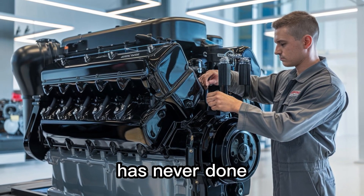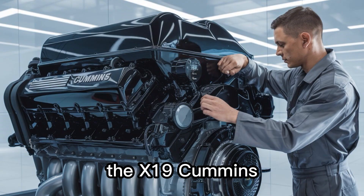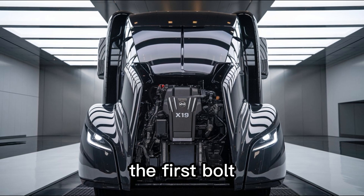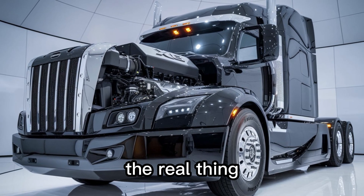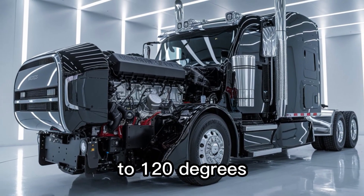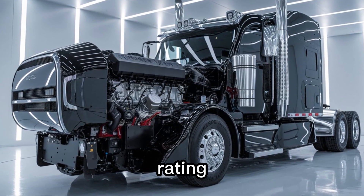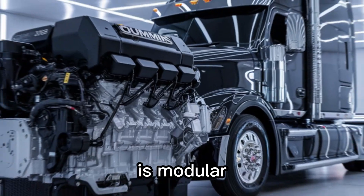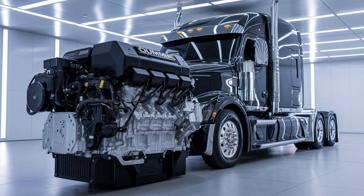To validate the X-19, Cummins used a digital twin simulation environment, putting the engine through 2.5 million miles of virtual torture testing before the first bolt was even machined. Think of it as an F-1 wind tunnel for diesel engines. Then they built the real thing and ran it across four continents in extreme climates — from minus 40°F Arctic hellscapes to 120°F desert hauls. Result? Zero critical failures, record fuel economy, and a durability rating 30% longer than the ISX-15. The X-19 is also modular, meaning fewer parts, lower maintenance costs, and faster repairs. More uptime, more profit, less headache.